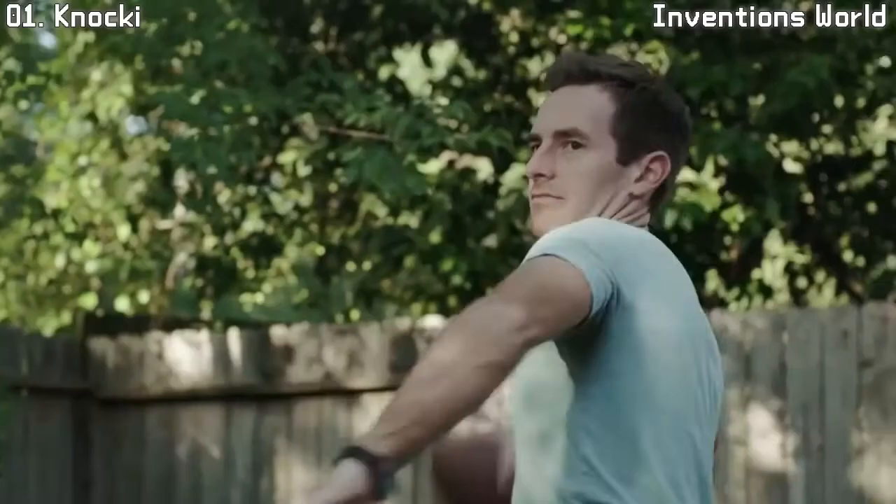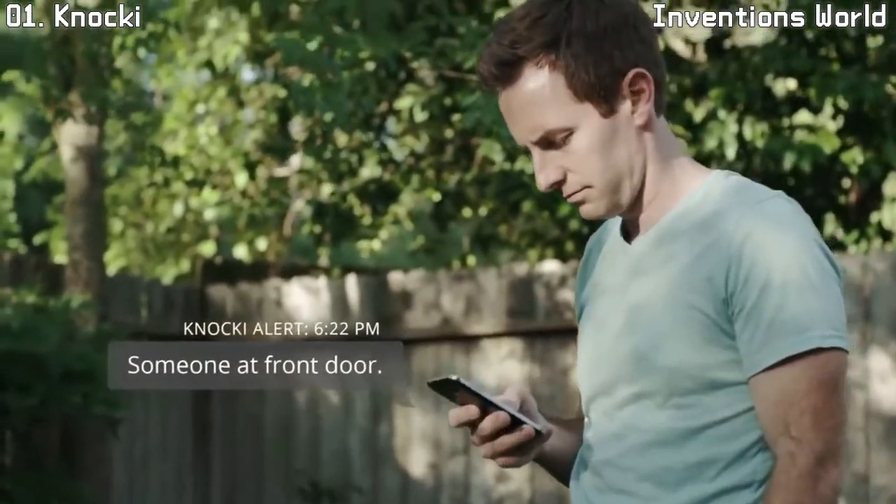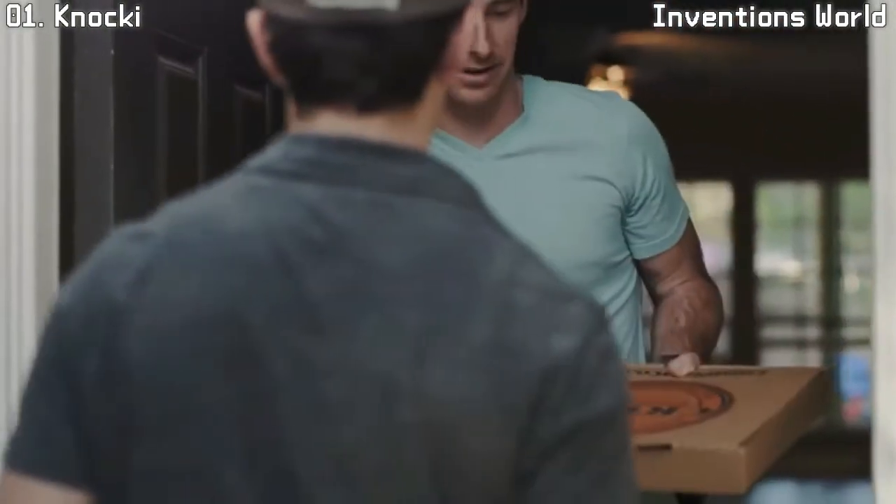Naki can control a wide variety of devices around us, but the true beauty of our technology is that what it can do is only limited by your imagination.